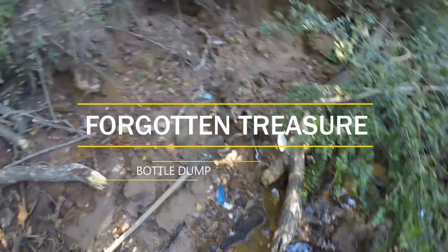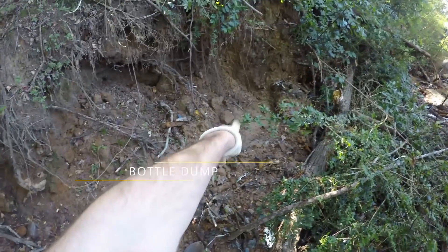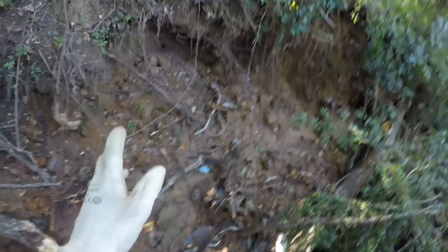Welcome back to another day at the water dump for the bottle dig. Last time I dug a little bit over there; this time I've got a bigger shovel — it's not huge but it's bigger, it's got a longer handle — and I'm gonna try to dig a lot of this dirt out over here so I can access more surface area besides just one square foot.